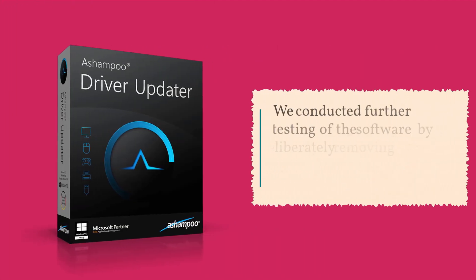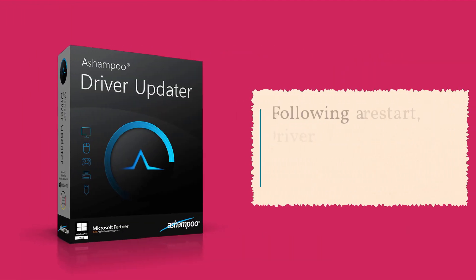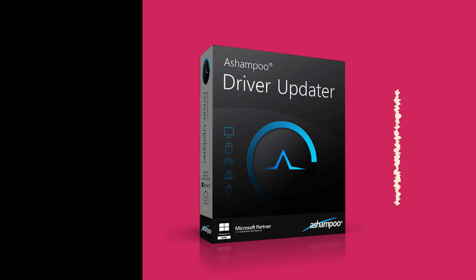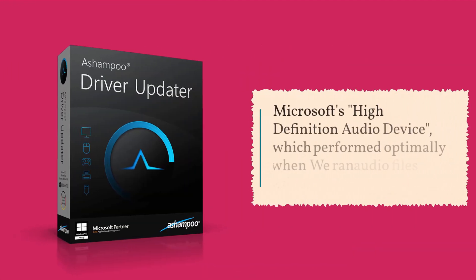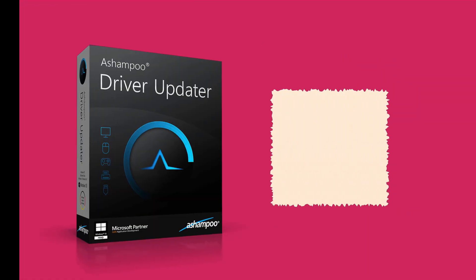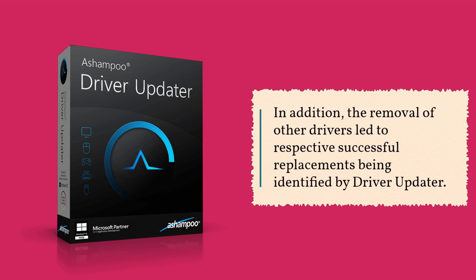We conducted further testing of the software by deliberately removing the Realtek High Definition Audio Driver. Following the restart, Driver Updater downloaded a replacement driver — Microsoft's High Definition Audio device — which performed optimally when we ran audio files such as MP3s and WAVs. In addition, the removal of other drivers led to respective successful replacements being identified by Driver Updater.